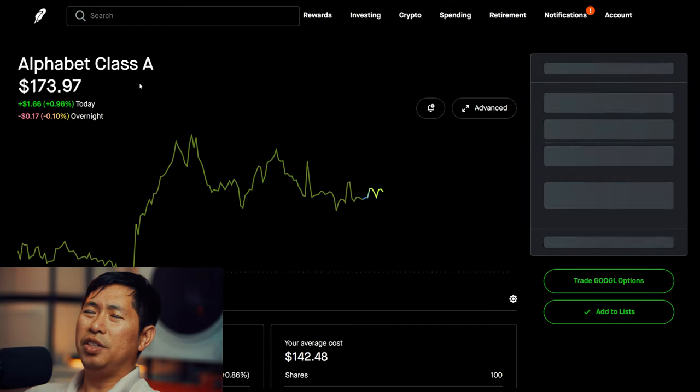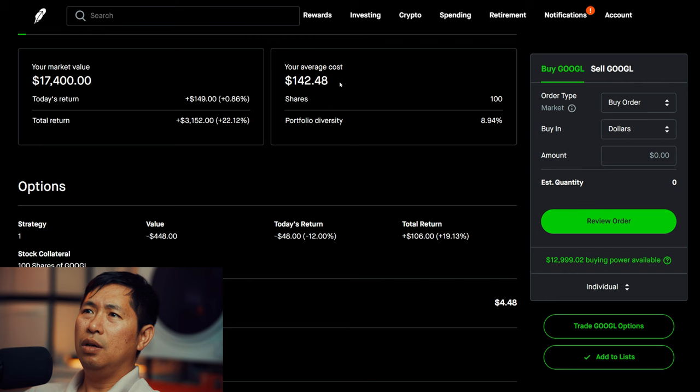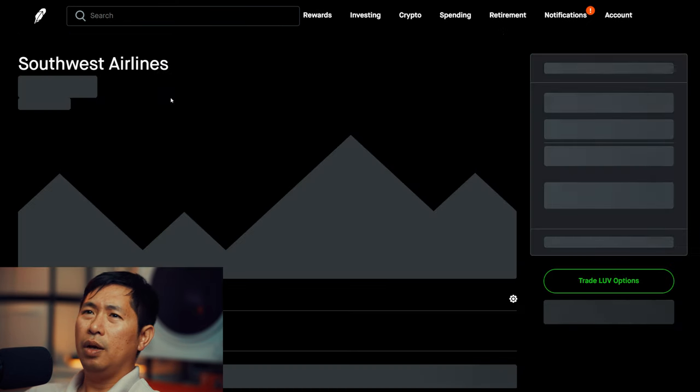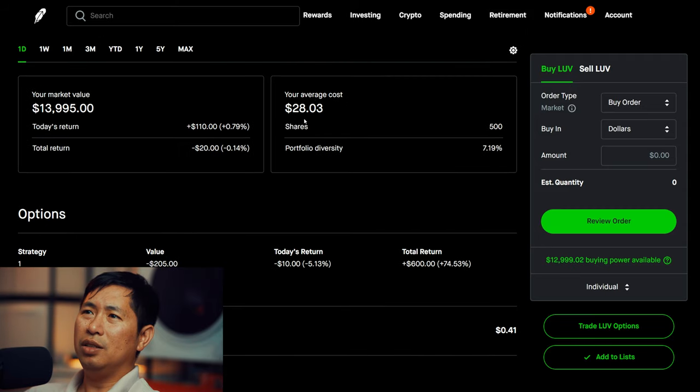I have 100 shares of Google. Google is at $174. My average cost is $142.48. Total return: $3,152. I have 500 shares of Southwest Airlines. Southwest Airlines is at $27.99. My average cost is $28.03. Total return: I am down $20.